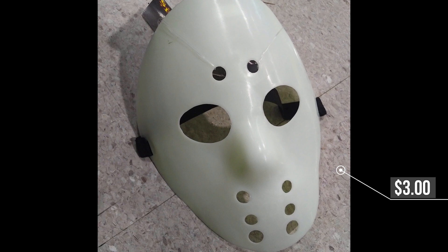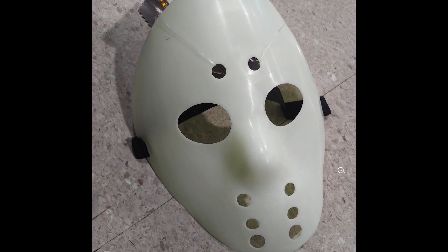Number 7, hockey mask. You can't go wrong with a hockey mask — this is a basic symbol of Halloween. All you need is to grab your hockey stick out of the garage and you're good to go.